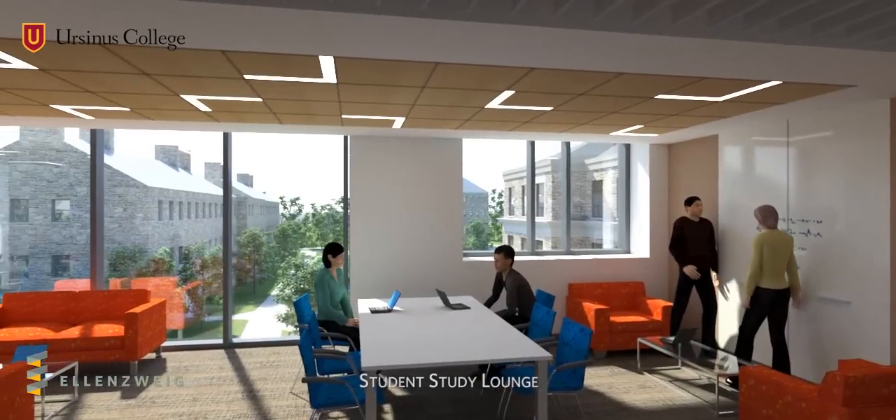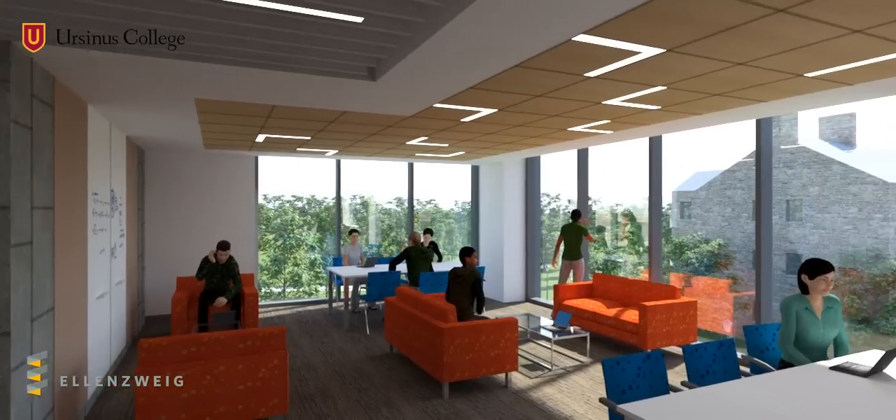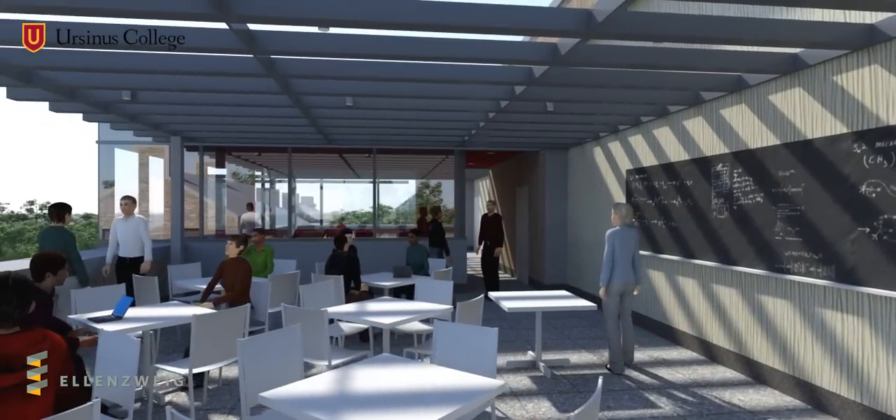Student study lounges provide collaborative workspaces while featuring stunning views of the campus, and a rooftop terrace acts as both social space and outdoor classroom.